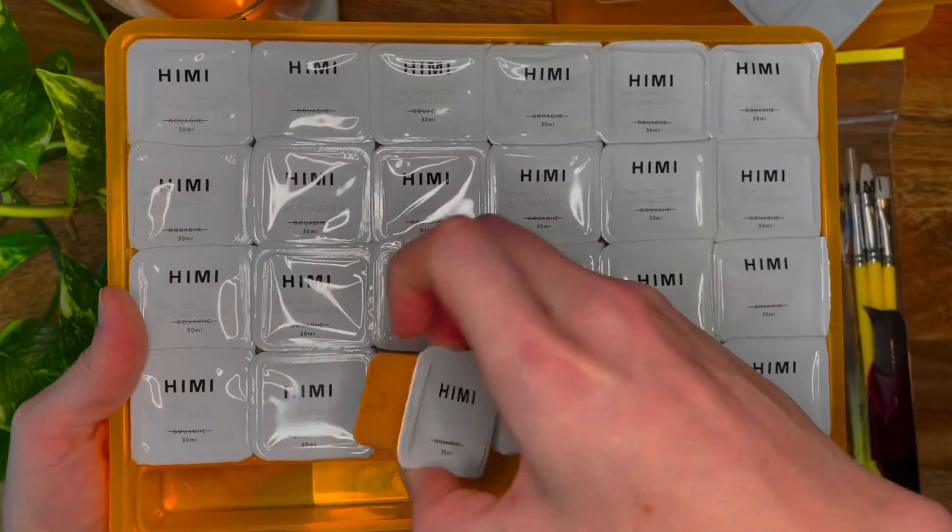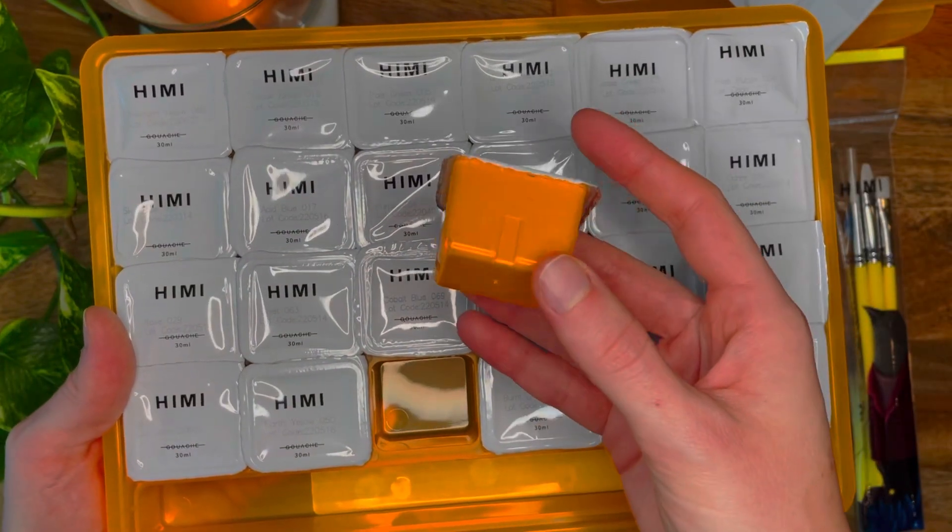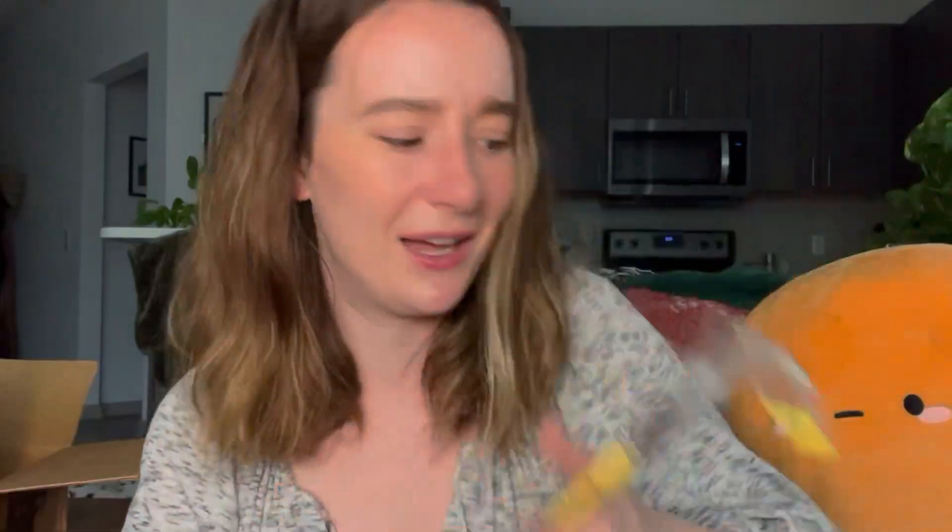I have never used this kind of paint before. It's supposed to fall somewhere on the spectrum between acrylic and watercolor. This one came in a cute little case with a mixing tray — it also came with some brushes. The paint all comes in these individual packages that you peel off. I'm not going to peel them off right now, but I'm very excited to use this. The brushes have a little dapper bird gentleman on them — love that.